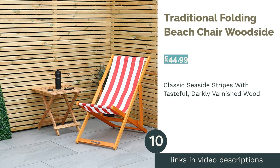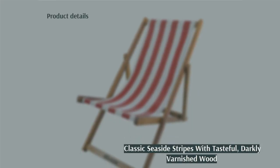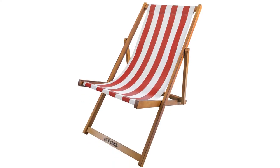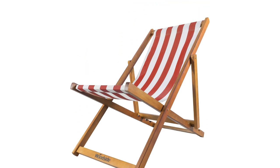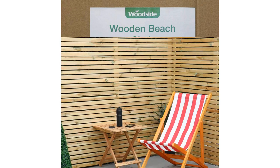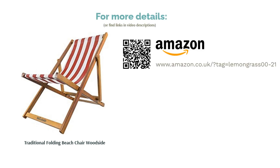The next product is the Traditional Folding Beach Chair by Woodside. You can't really help but start humming 'Oh, I Do Like to Be Beside the Seaside' when you spy this chair. From the nostalgic candy stripes to the tastefully dark varnished wood, it's both pleasing to behold and light enough to take on beach adventures. Sadly, a few reviewers have mentioned it's quite small for the price and the seat has little give, meaning it doesn't offer that 'take the day off' comfort of some other chairs we've recommended. That said, for a fairly priced, simple deck chair to enjoy your ice lolly in, we still rate it.